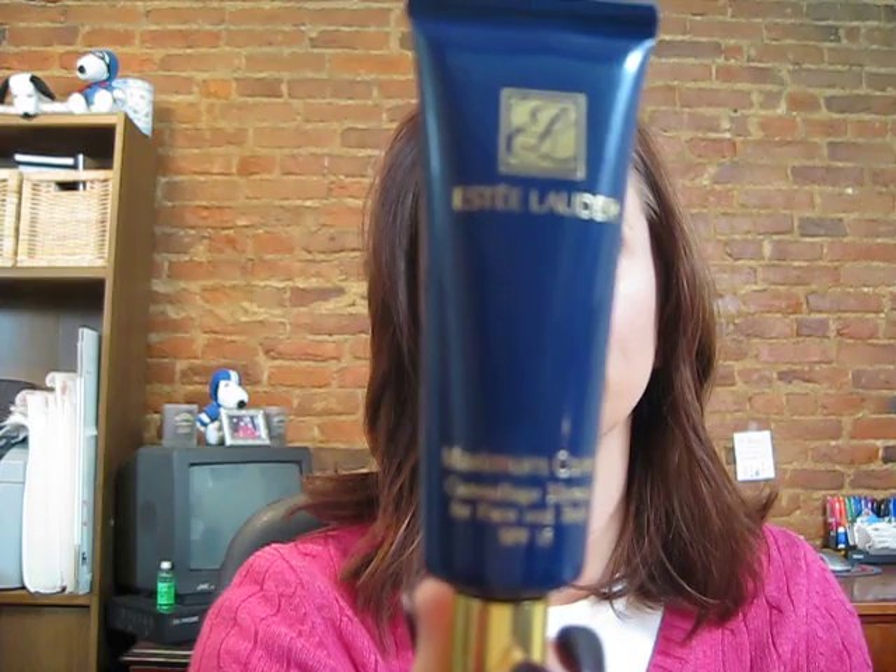Another thing I am totally amazed at — if you saw my haul video — is Estée Lauder's maximum coverage camouflage makeup for face and body. This stuff is amazing: it's waterproof, it's for all skin types, it covers everything. I haven't been using concealer since I started using this. Make sure you go into a store to get color matched because the colors are pretty hard to match. I actually have two shades — creamy tan oh-five and creamy vanilla — and I mix them. It stays on all day, it's phenomenal.